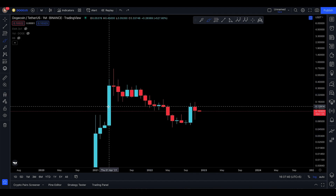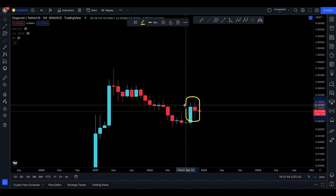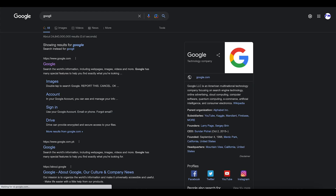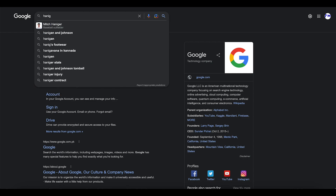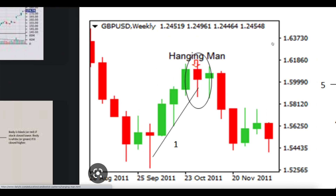The thing with this one is that you have a spinning top candle next to this one, and that actually makes it a hanging man. If you go to Google right now and search for 'hanging man candlestick' — images — the hanging man is a bearish pattern. That's what I want to show you.